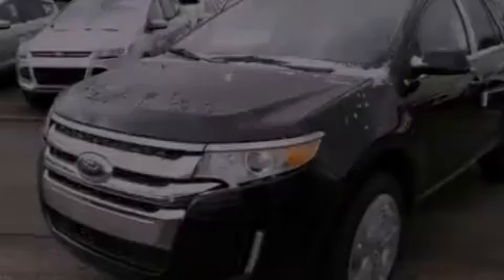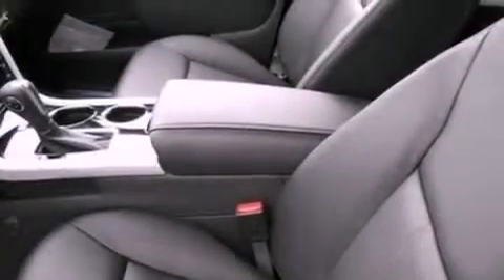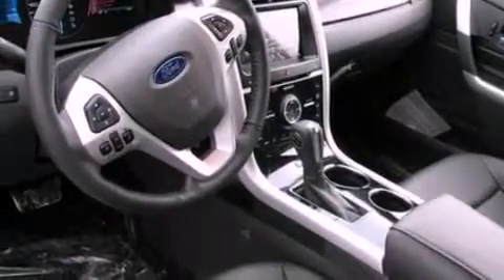The following features are also included: memory settings for the driver's seat positions so you can recall your favorite position with the push of one button, dual-power seats, cruise control, a rear spoiler, an illuminated driver's side vanity mirror, and privacy glass.